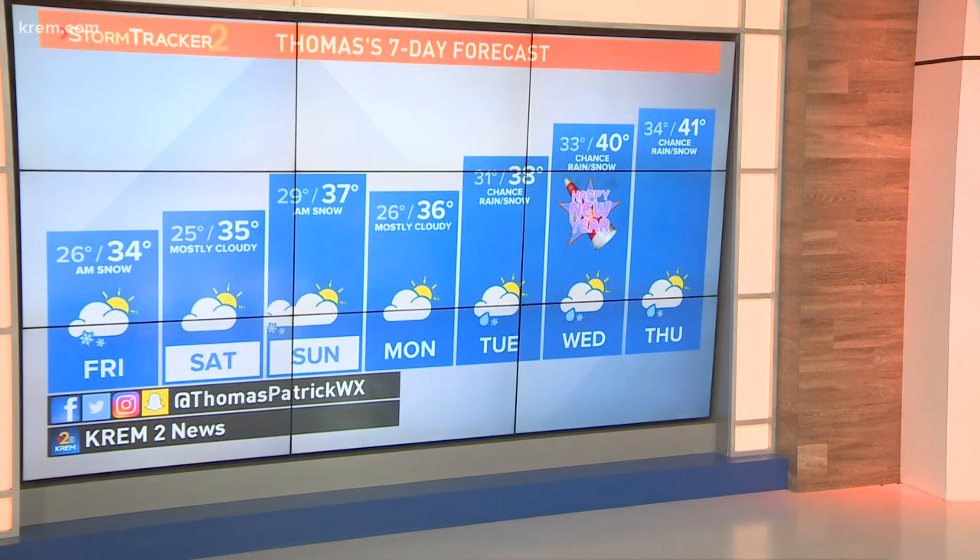Let's look ahead towards New Year's Day. There are some rain and snow chances back in the forecast Tuesday, Wednesday, and Thursday, but with temperatures in the 40s in Spokane, we're probably leaning more towards rain than snow that time around.